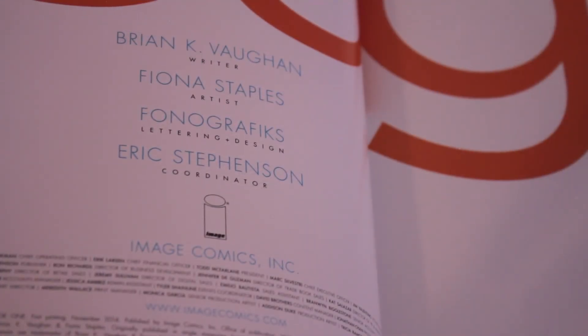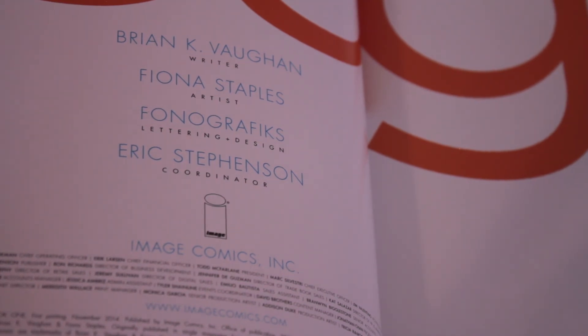I purchased the hardcover through my local independent comic store for about 27 pounds, but at the moment it can be found for a little under 25 pounds on Amazon in the UK.